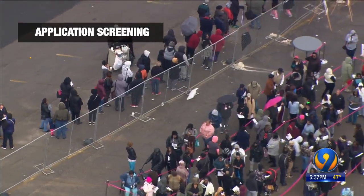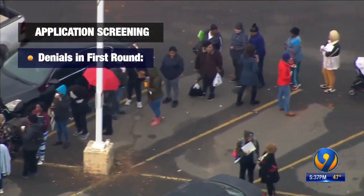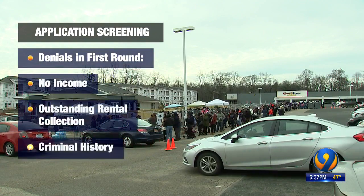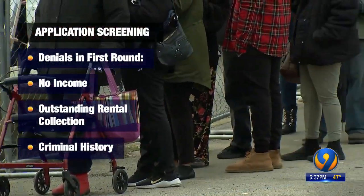The Housing Partnership explained the screening process, saying that in the first round of screenings, denials were based on no income, outstanding rental collection, or if someone had a criminal history. Those applicants will get an email or a letter about their status.